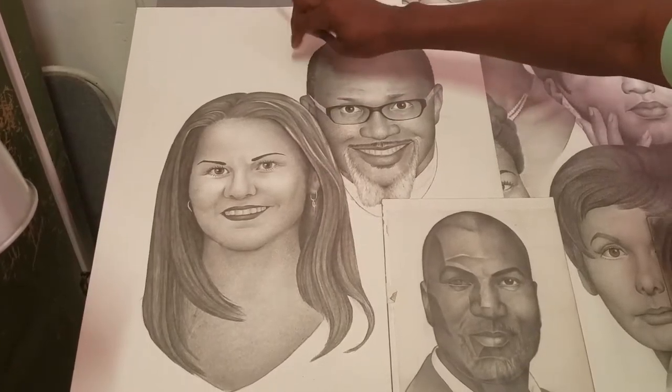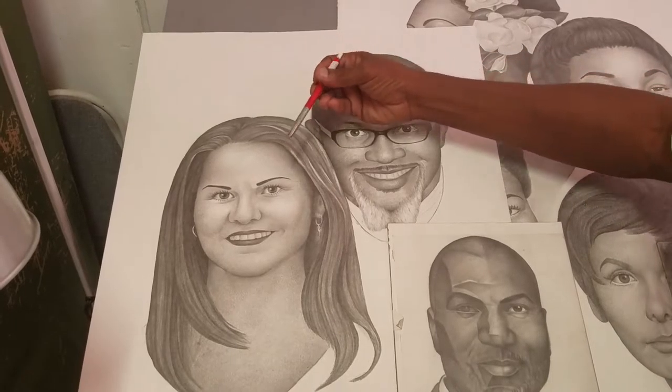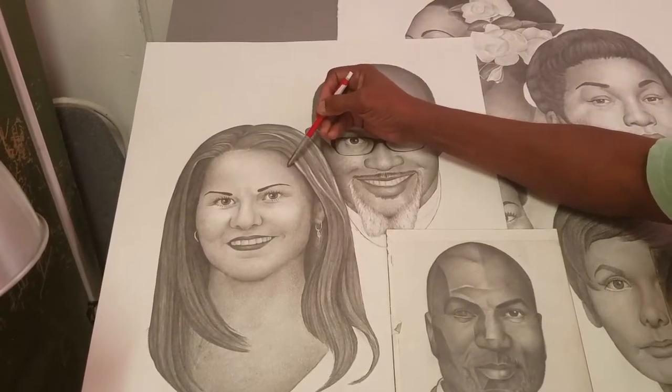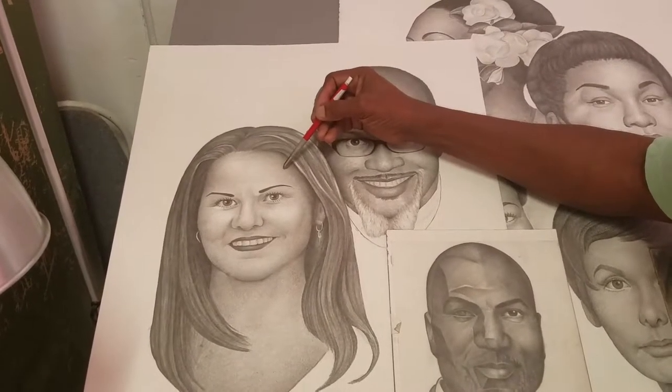On a two-dimensional surface, in order to get a three-dimensional look when you're drawing, you create value. Value is no more than shades of gray. How do you achieve value? By applying and releasing the pressure of your pencil.